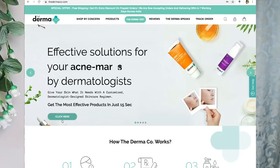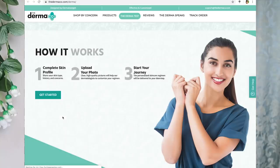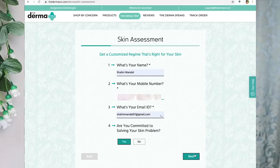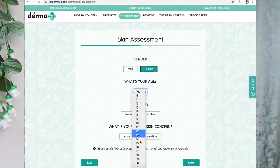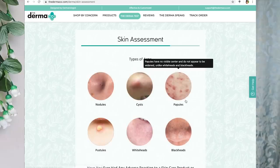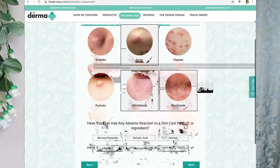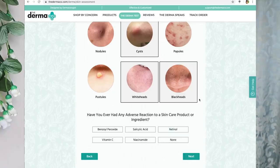Now I'm going to take the skin assessment test with you all. Go to thedermaco.com, click on the assessment option, and get started. It asks for your name, phone number, and email ID. Then: are you committed to solving your skin problem? Your gender, your age, your skin sensitivity, whether you have acne or pigmentation concerns, types of acne — cystic acne, whiteheads and blackheads — and any allergies.